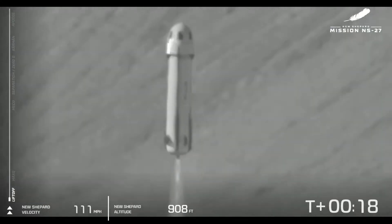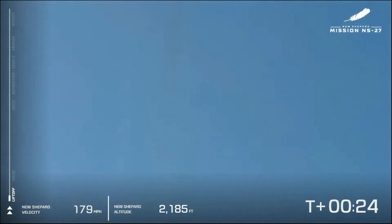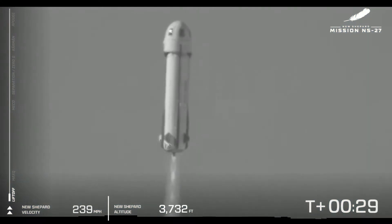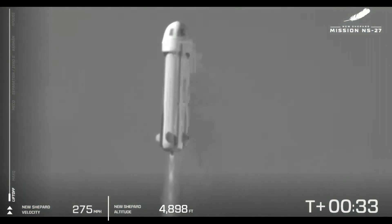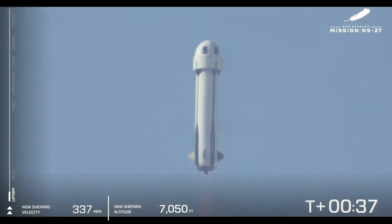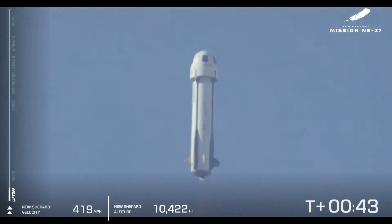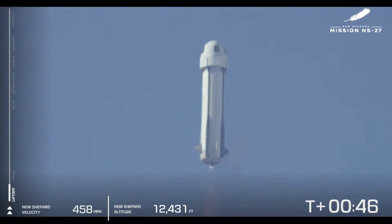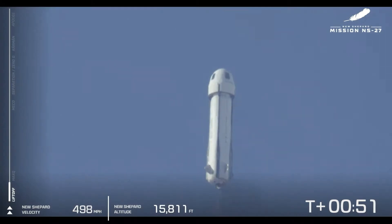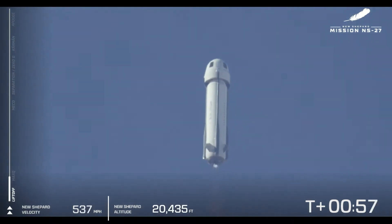New Shepard has cleared the tower and is heading to space. We are heading up to space now. New Shepard is flying through the atmosphere — BE-3 is providing 100% power level at this point. Next up, we're going to be ascending through the zone we call Max-Q, and this is the point at which the atmospheric pressure on the vehicle is at its maximum. The BE-3 engine is going to pull back just a little bit in terms of its thrust as we punch through that zone.